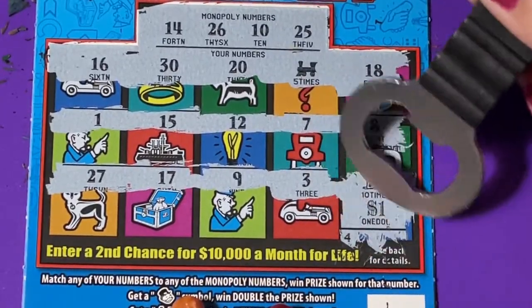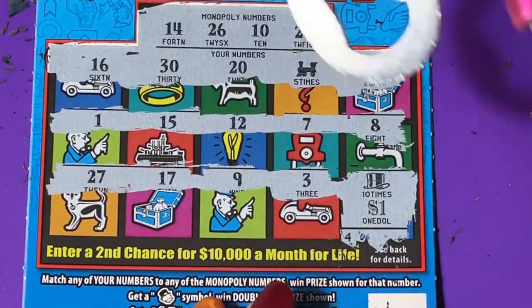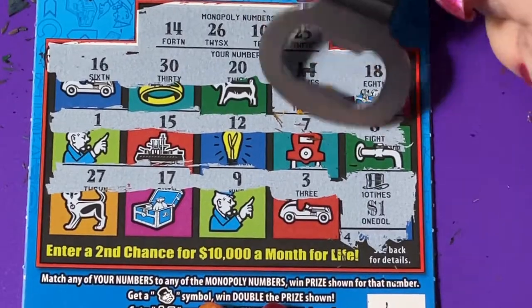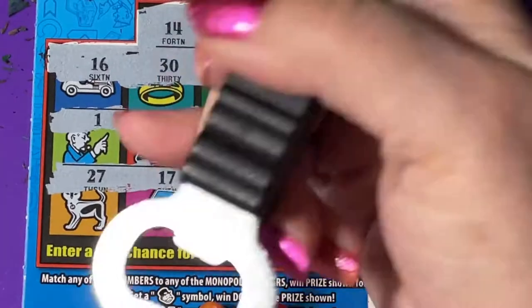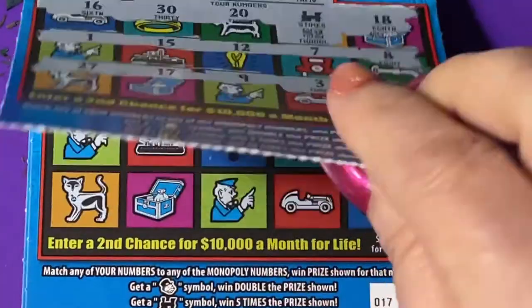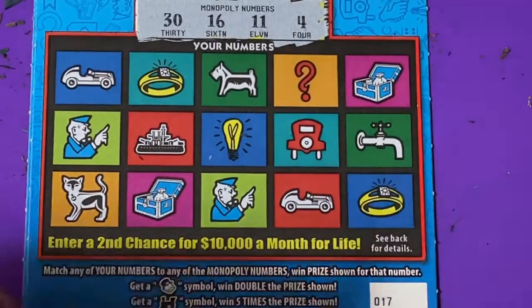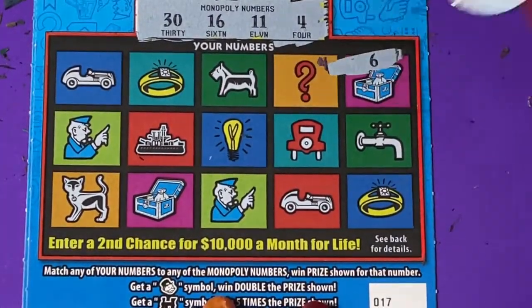Of course — one dollar for 10 times, and two dollars for five times. Oh my gosh, really? We'll take it. Can't they even put like a hundred dollars under there? Let's check the next ticket — we're on 17.